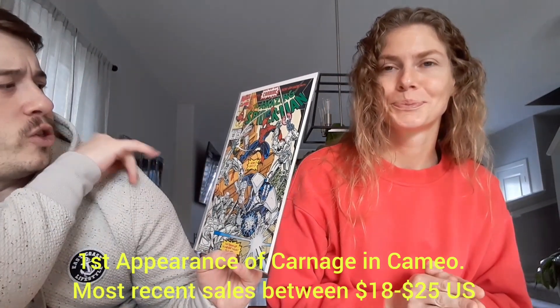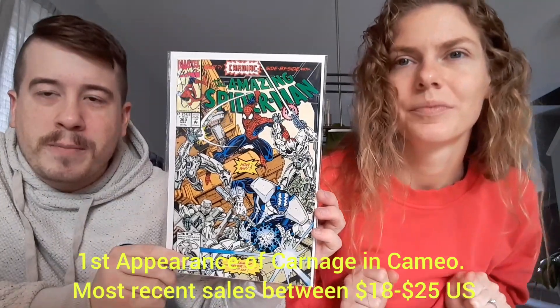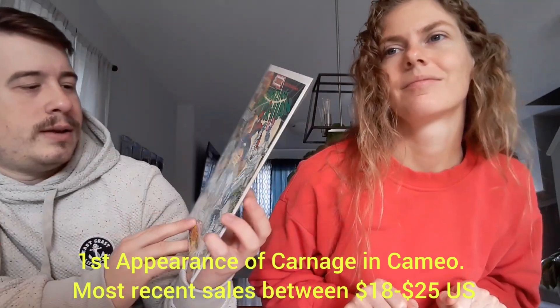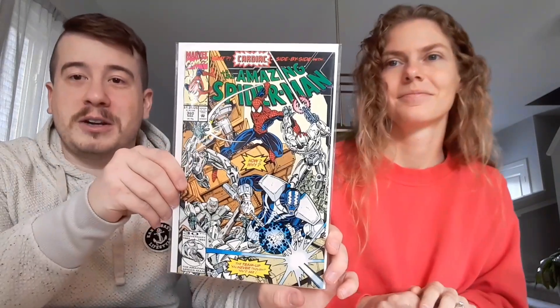The Amazing Spider-Man number 360. I think this might be the first cameo of Carnage? I know Carnage is 361 — I can't remember if this is like a cameo. That is awesome. I don't think I have this in my ASM run. And again, guys, near mint — the condition on these books, I can't emphasize enough. Even the older ones is amazing.